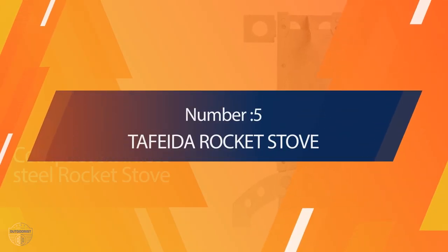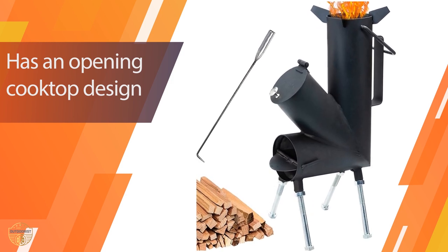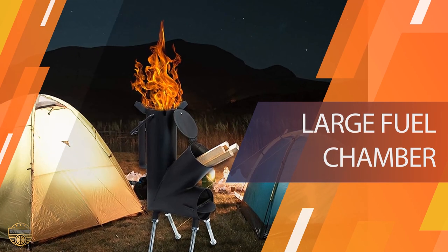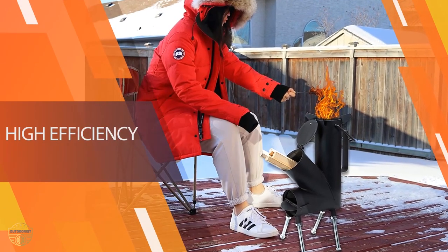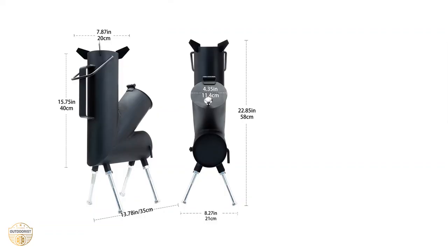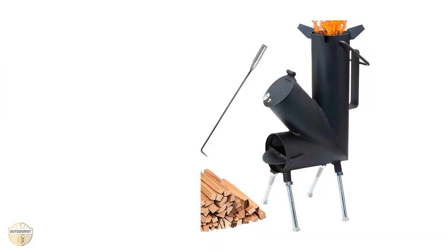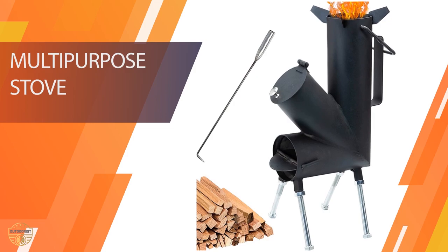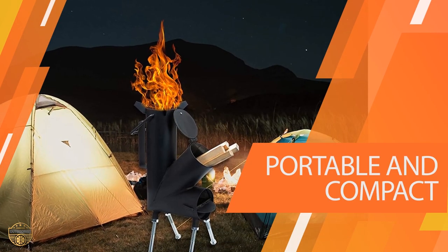Number 5: Tafeter Rocket Stove. It's great to have a wood stove, but wood burning can be very expensive. This compact stove burns wood logs and briquettes without making much noise. It's designed to be as portable as possible so you can use it in your backyard, campfire, cabin, or just around the house. It has a small footprint and weighs only 2 pounds. It uses only 3 AA batteries. The Tafeter Rocket Stove has a large capacity fuel tank which allows you to use it for a long time. It can burn wood logs, briquettes, and charcoal. It's great for camping and hiking.